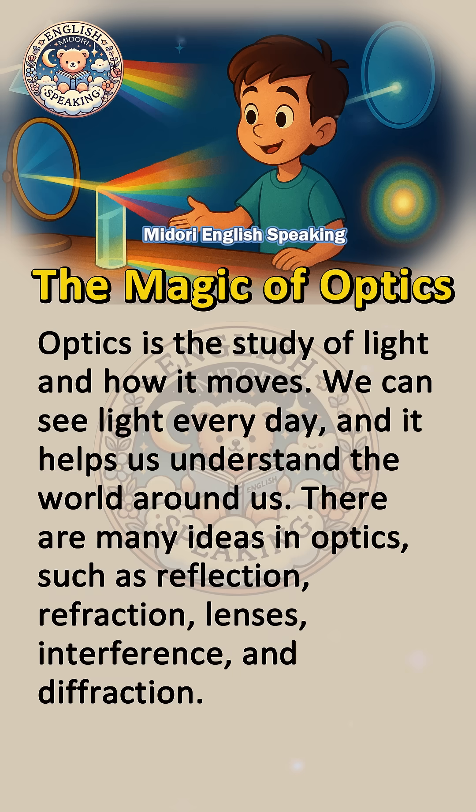There are many ideas in optics, such as reflection, refraction, lenses, interference, and diffraction.